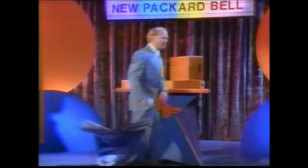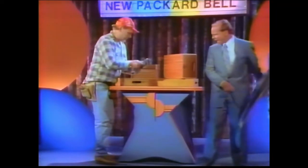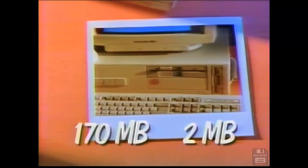Oh, funny — where is it? Sold it, but I got snapshots. Snapshots? See, your 170 meg hard drive, 2 megs memory. There's your monitor, your software, the printer. No, that's Aunt Lois. Here's the printer.